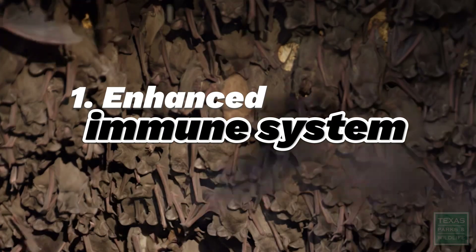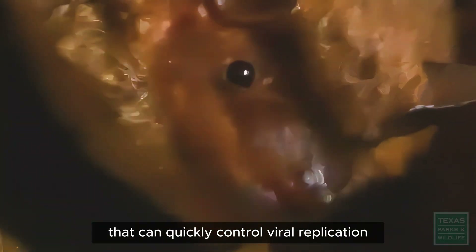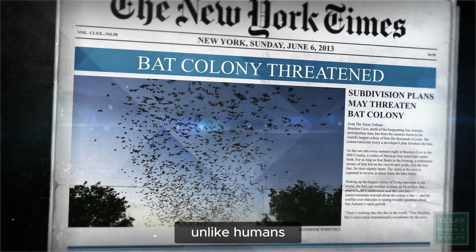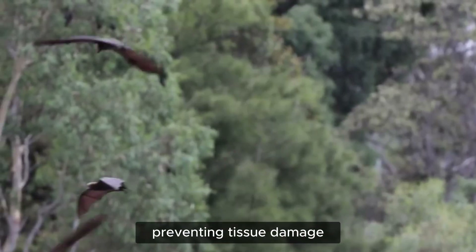First, enhanced immune system. Bats have a highly efficient innate immune response that can quickly control viral replication. Second, dampened inflammatory response — unlike humans, bats can avoid excessive inflammation when infected, preventing tissue damage.